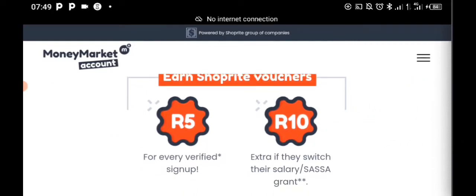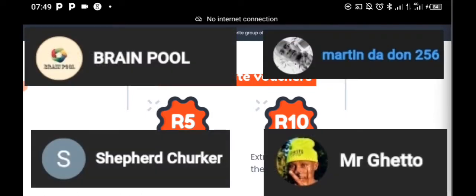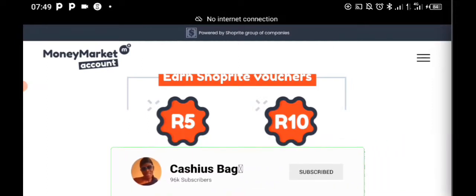Before we start, I'd like to give a shoutout to you guys — thank you so much for subscribing to this channel. If you haven't subscribed yet, make sure you hit the subscribe button right now.